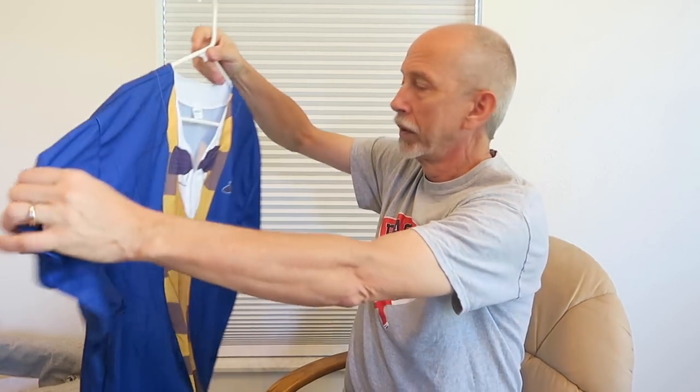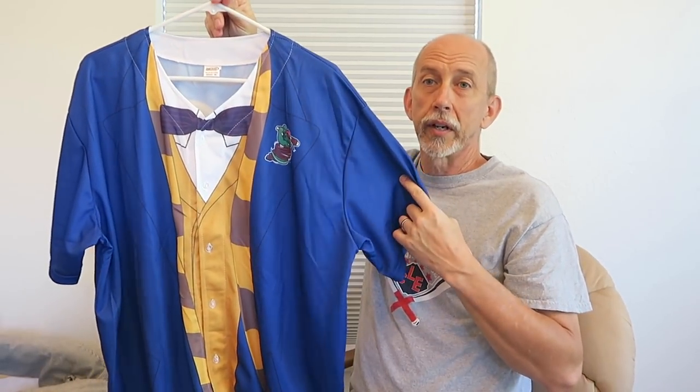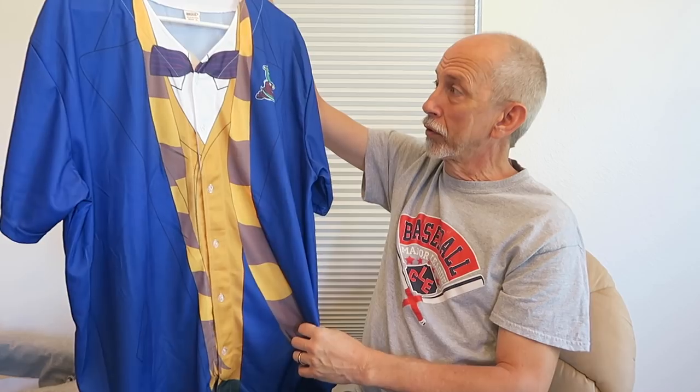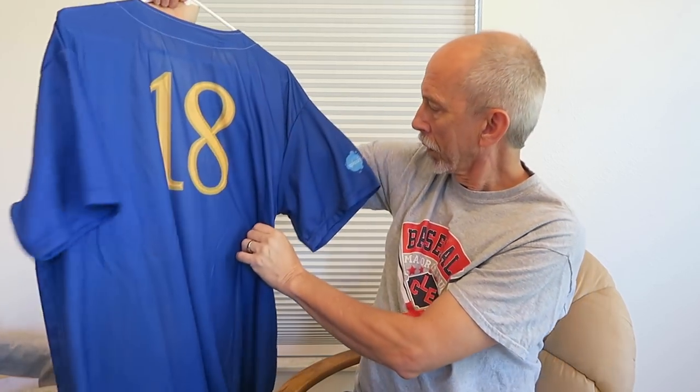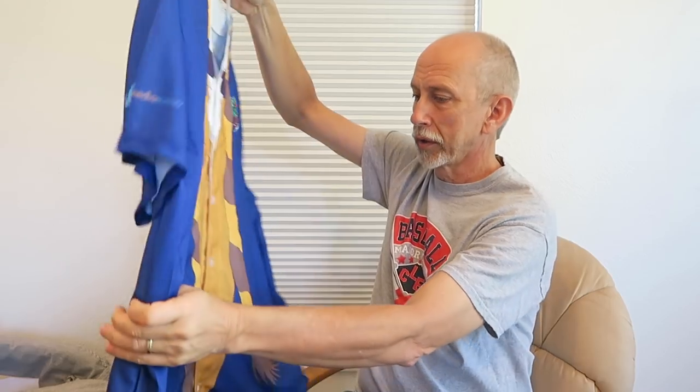Next one is one that I thought was kind of fun. I believe it was a Boston Red Sox minor league team — I forget what level — but they had a Harry Potter night. And this was the jersey that the players wore during that game, with a Harry Potter theme and a house scarf.